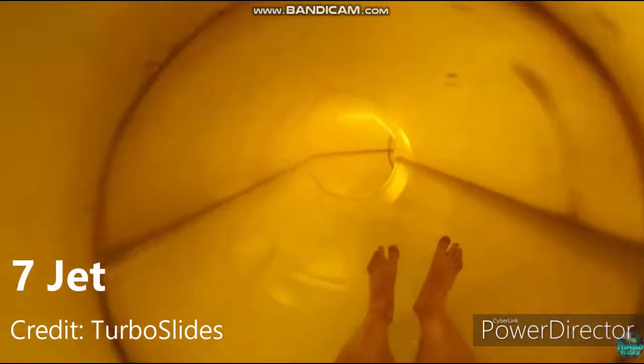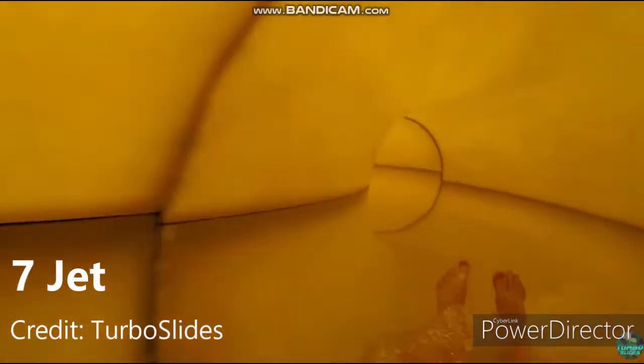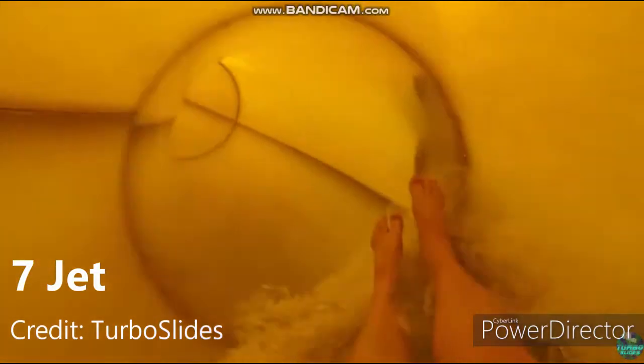Ranking at the bottom we have Fjett. This slide is fun, but it isn't anything special at all. It is just a narrow slide, you don't go that much up the side, it isn't that intense, but it is still pretty fun I would say.